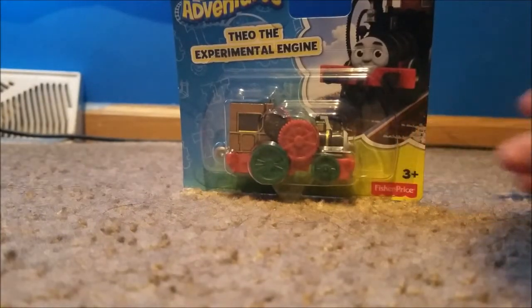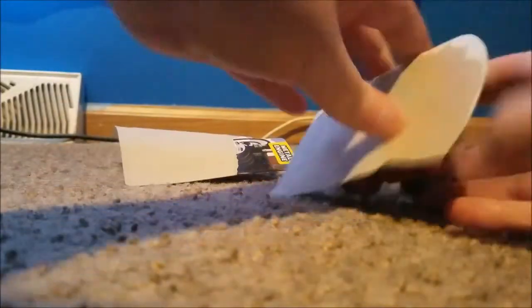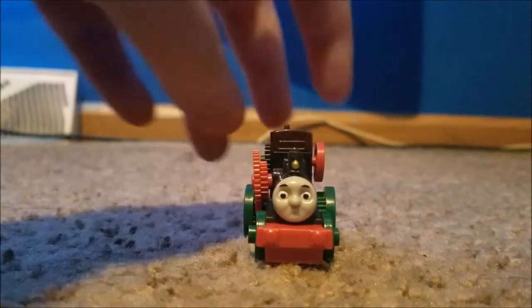So let's go ahead and unbox Theo — that will be in fast motion. Okay, so here we have Theo the experimental engine in Adventures form.